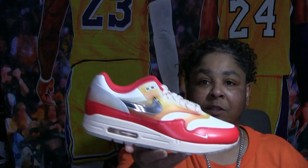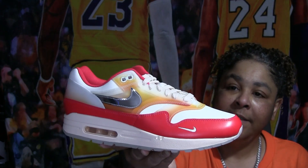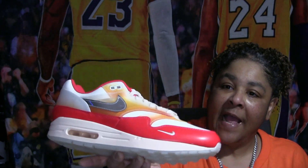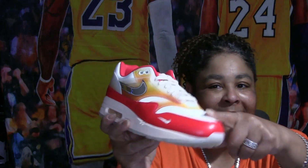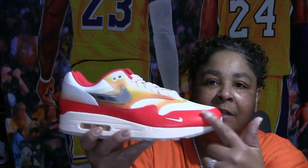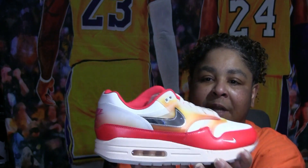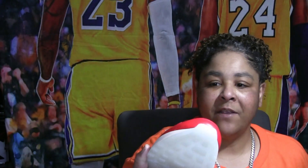I just got these not too long ago — these are called the Japanese Toy. It's got some kind of spongy material — not leather, but the leather is around the edges. It's vinyl, real nice. Like I say, you can't go wrong with Air Max — they're comfortable.